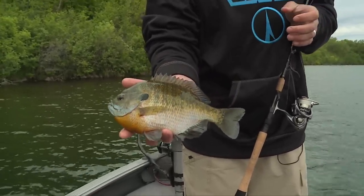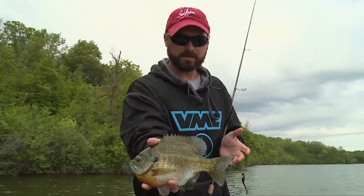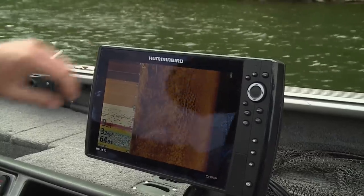Here are our top picks for bluegill presentations early in the season. The methodology of finding early pre-spawn gills is kind of a run-and-gun approach — drive the shoreline with the side imaging isolating colonies of bedding fish.